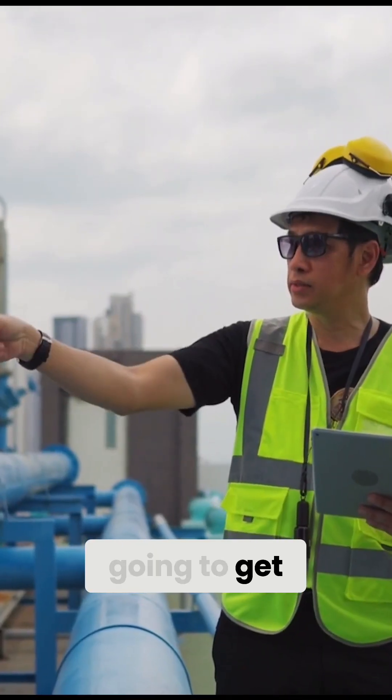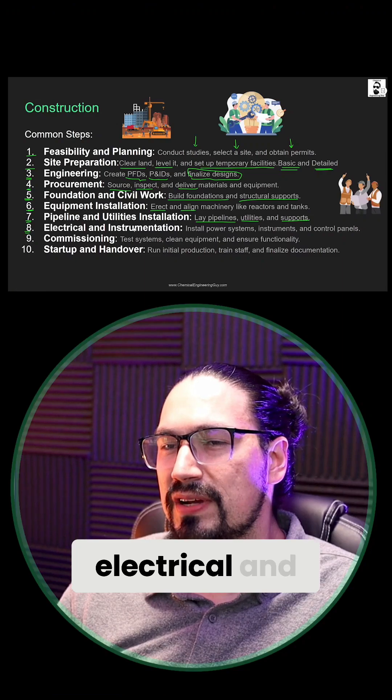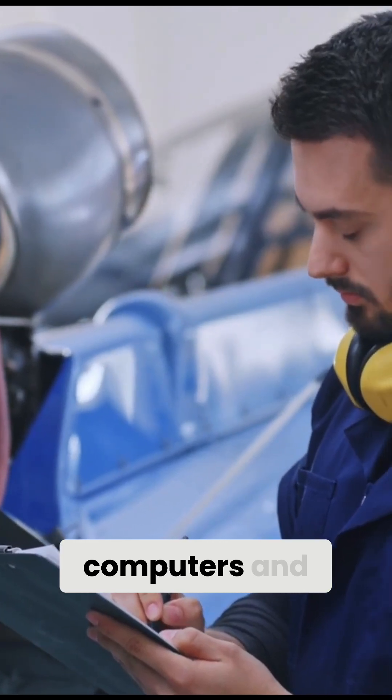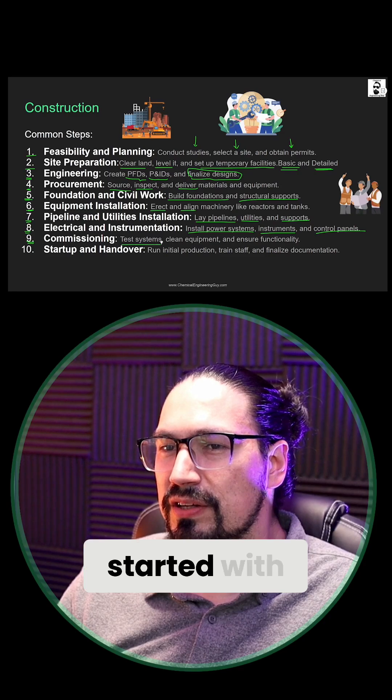Seven, pipeline and utilities installation: you can see we're going to get started with pipes, utilities, supports, and connections. Eight, electrical and instrumentation: all power systems, instrumentation, control panels, computers, and such are going to be installed in this step.